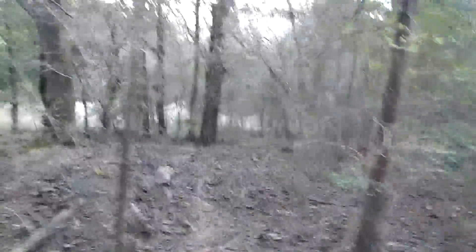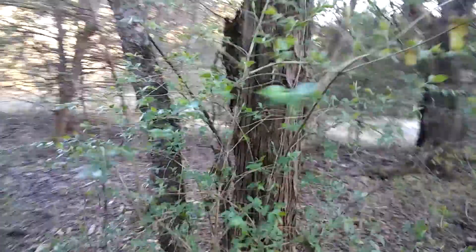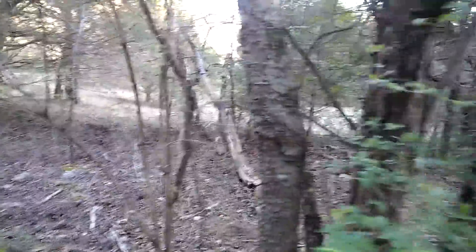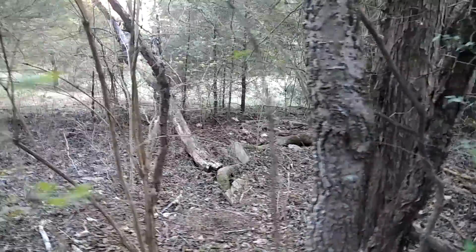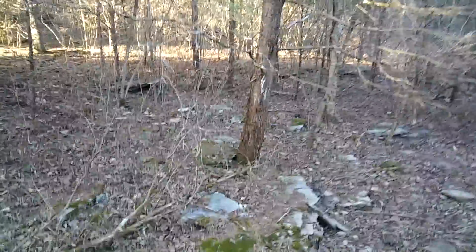Part two of the video — we're deeper in the Tennessee woods. This is a whole lot different than being at home. I'm here in Tennessee with my boys. We just came out to check out some of the land surrounding his home.